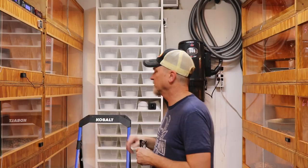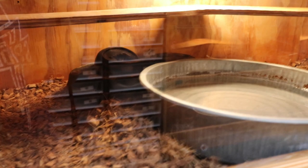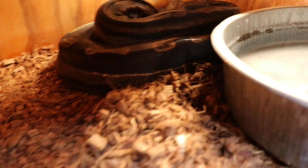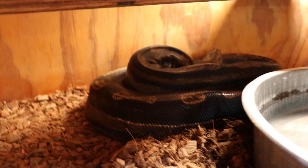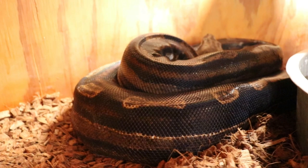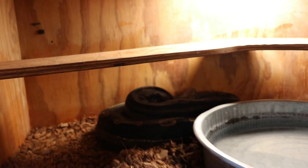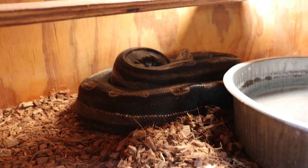The first female that I will have dropping is my motley female het call albino, possible het anery. She looks really, really good — she looks like she's going to explode, you can see how fat she is. She was bred to a sunglow male, lava line. I'm not real sure what lava line is, but hopefully it'll make some good looking babies. She is due March 27th, so she's got just about a month to go. I'm hoping she'll have around 14 to 16 babies. She normally has a small litter, but the babies are just ginormous — they come out huge.